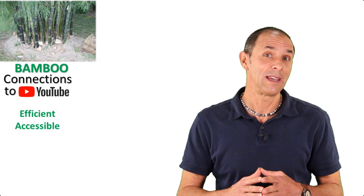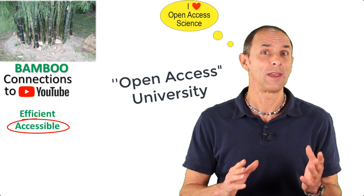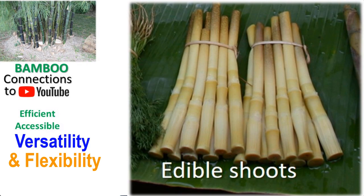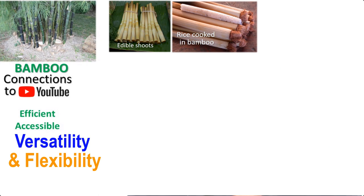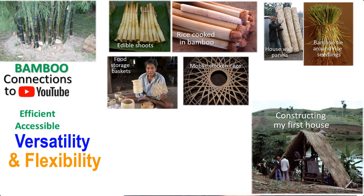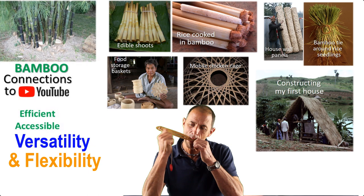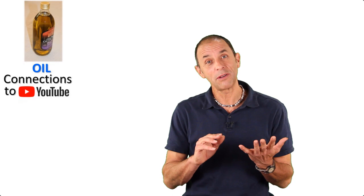Bamboo is often thought of as the poor man's timber because it's accessible to people with very few resources. This is a lot like YouTube, which is an open-access university where you can learn all kinds of useful things, even if you weren't lucky enough to go to university. Another amazing thing about bamboo is its versatility and flexibility — you can eat its tender shoots, cook other foods in its green hollow stems, weave it into useful things, tie things together with thin strips, use it in construction, or even make musical instruments. Similarly, YouTube is an extremely versatile and flexible communication tool for science.